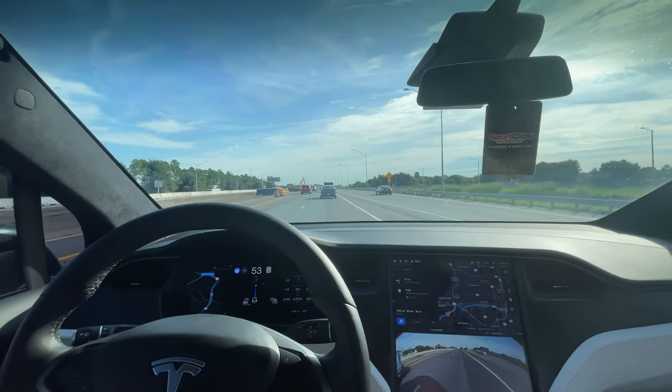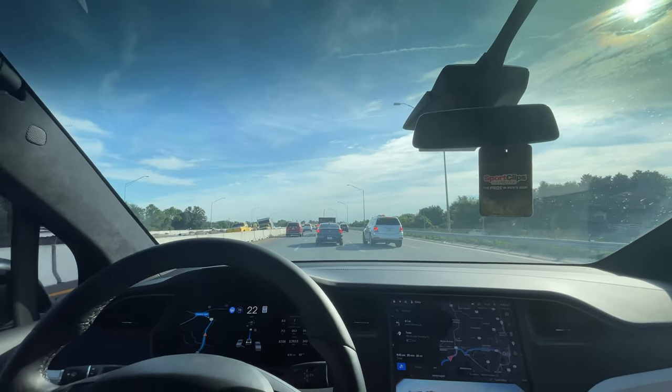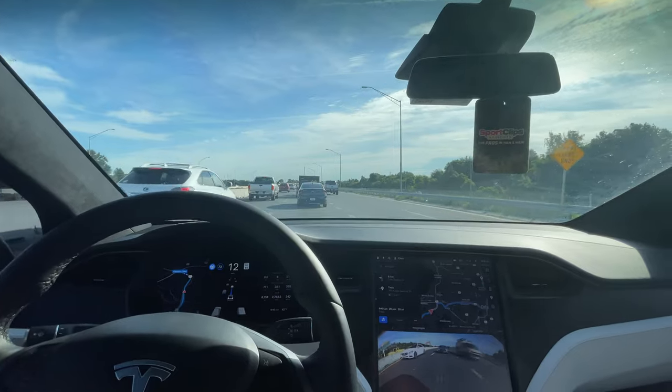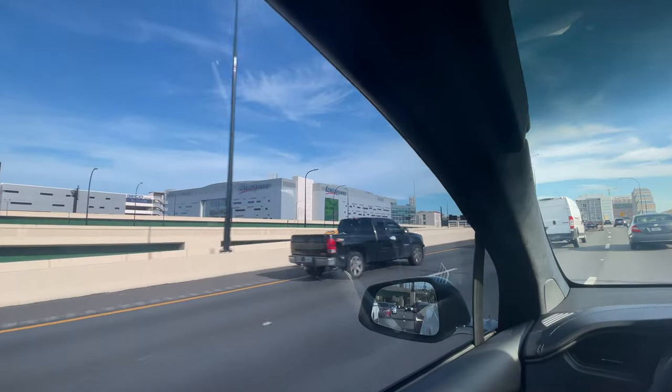I'm here driving my 2019 Tesla Model X for probably the last time, headed up to the Eatonville Tesla service and delivery center. I've actually brought this car here two or three times now for service for this issue. It's kind of bittersweet — this car has been amazing, I've loved driving it. Even with the issues I've had, it's still been the best car I've ever had. I'm just going to take you along — I'm not sure if they'll even allow me to film anything inside.